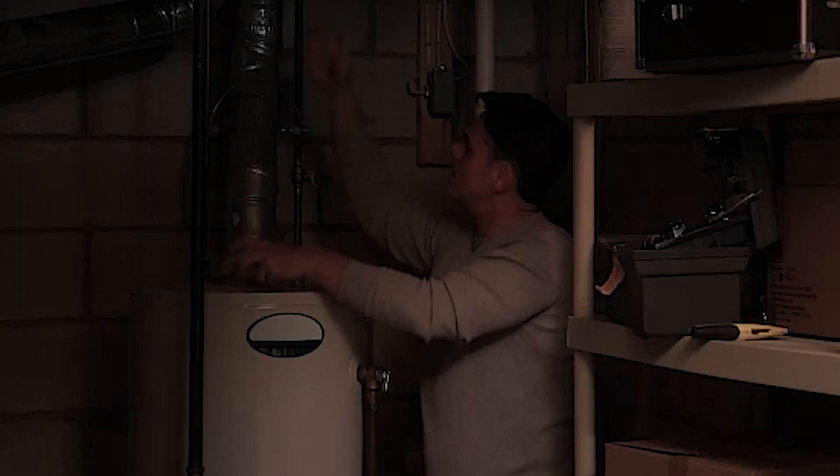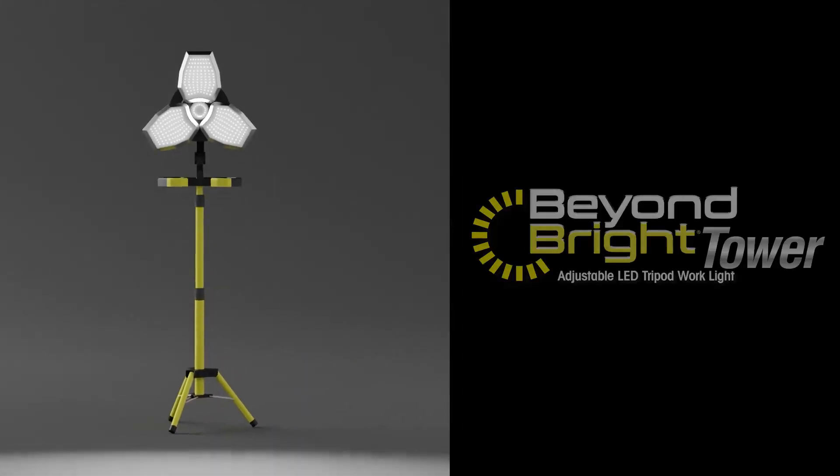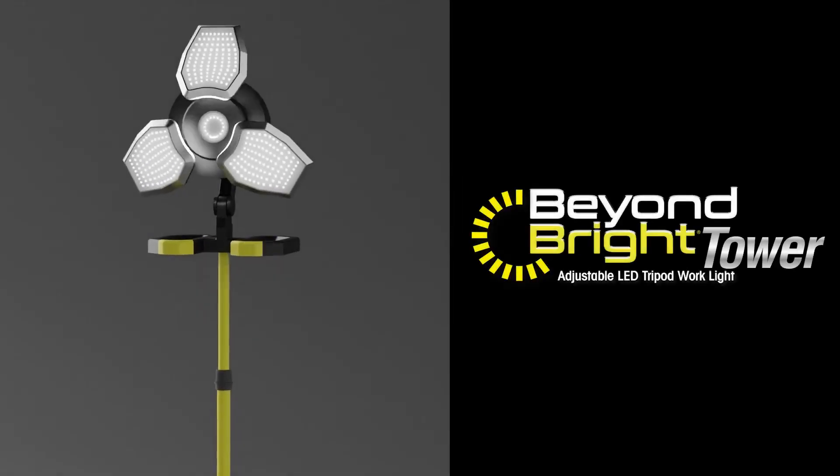Tired of working in the dark? Can't see what you're doing? Sick of stumbling around in dark spaces? Now there's Beyond Bright Tower, the ultra bright two-in-one work light.